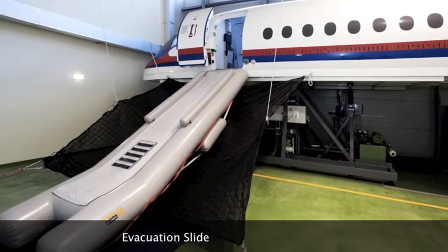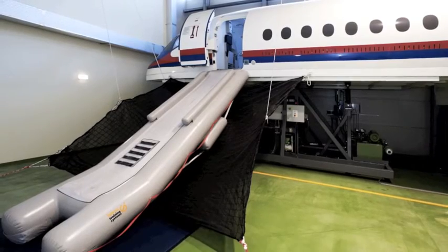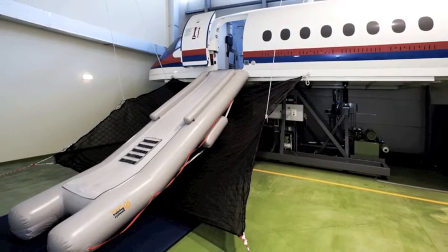There was also a risk of passengers not being able to survive during emergencies. In the case of evacuation, the evacuation slides must inflate in 6 seconds to ensure a smooth flow of evacuation.